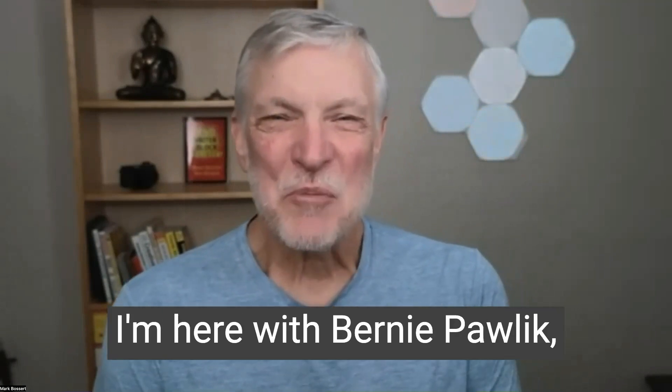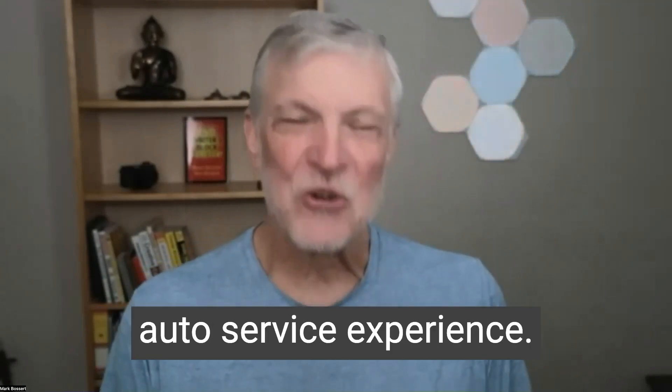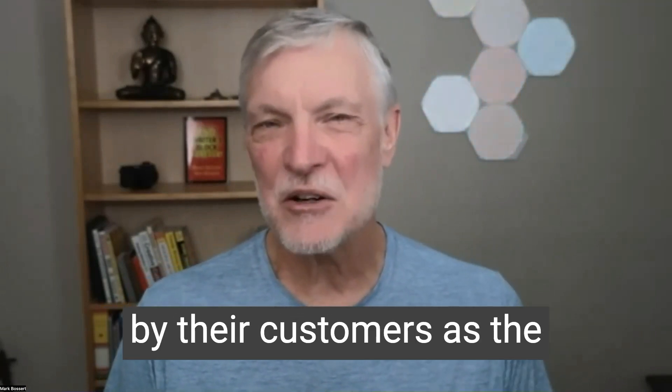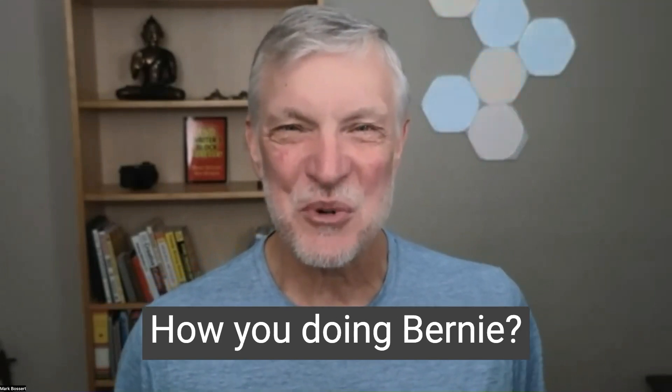Hi, it's Mark Bossert. I'm here with Bernie Pawlik, Pawlik Automotive in Vancouver — Vancouver's best auto service experience 25 times. They've been voted by their customers as the best auto repair in Vancouver. And we're talking cars. How are you doing, Bernie?